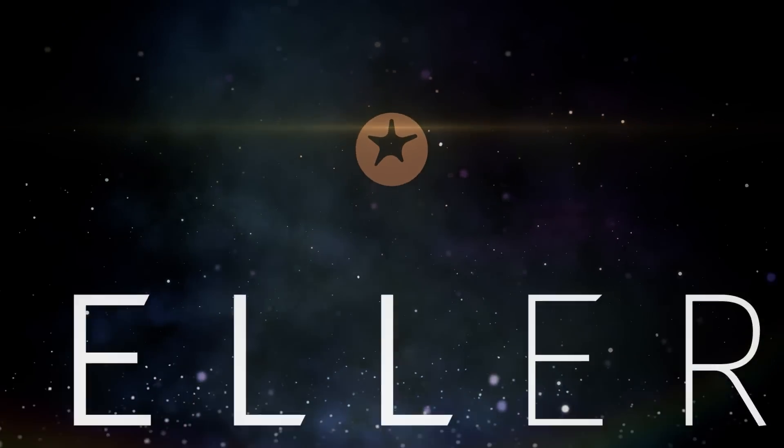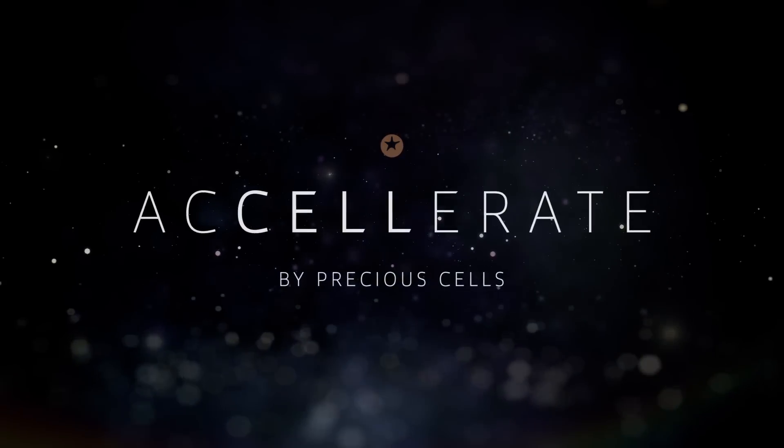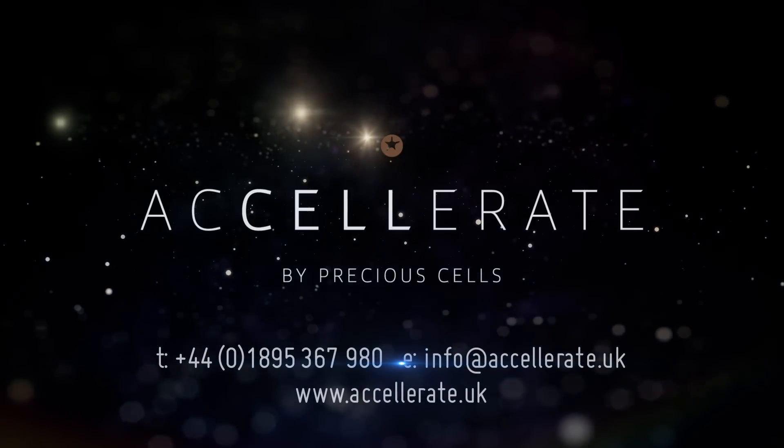Storing today whilst you are fit and healthy means you will have preserved your healthy cells. Your cells. Your health. Your future. Welcome to Accelerate.